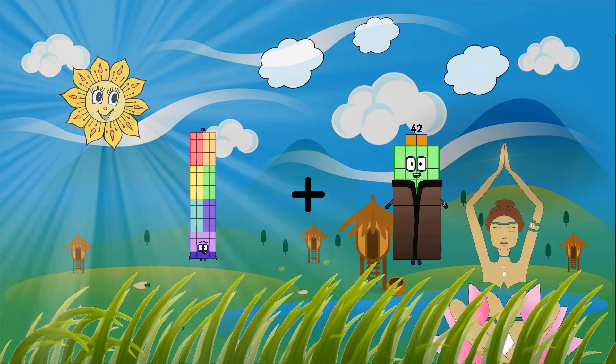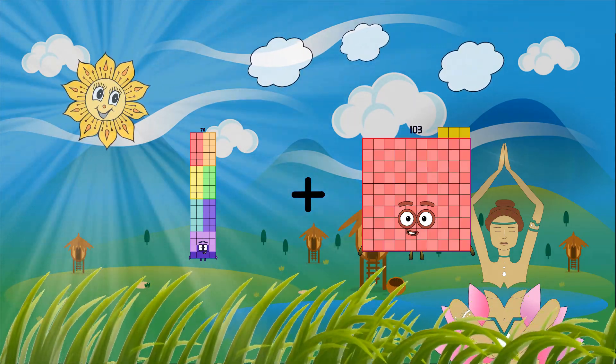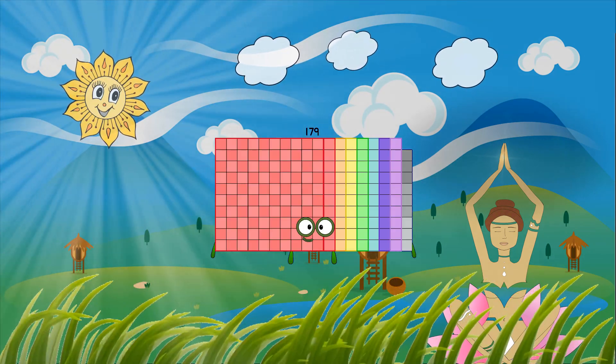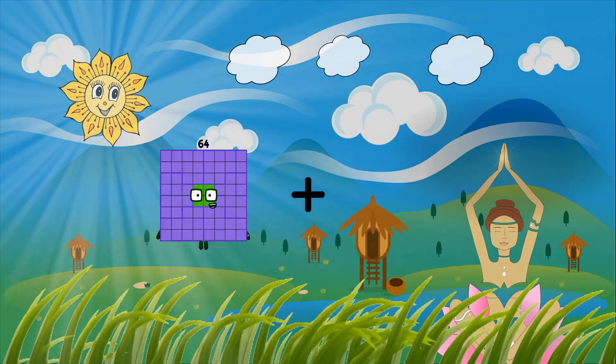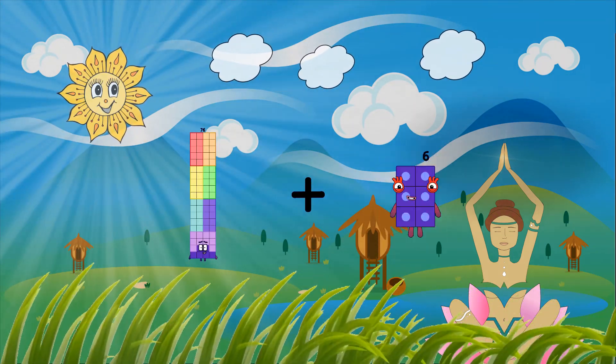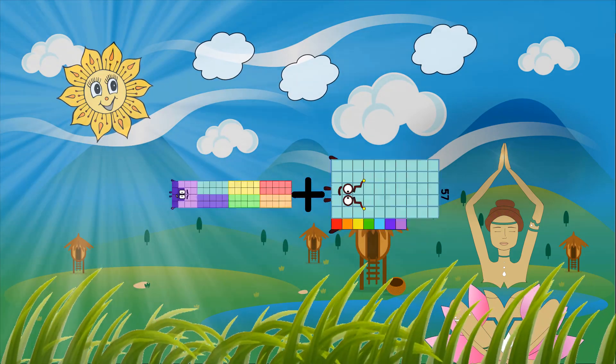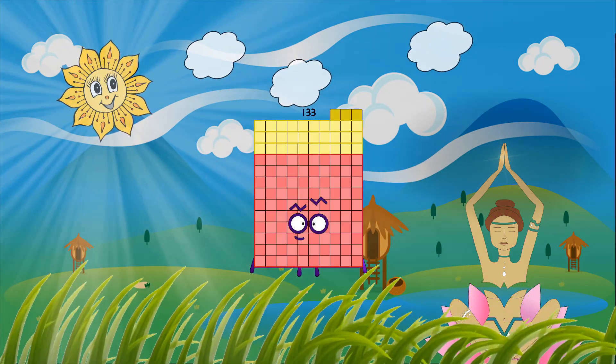95 plus 103 equals 179. 76 plus 57 equals 133.